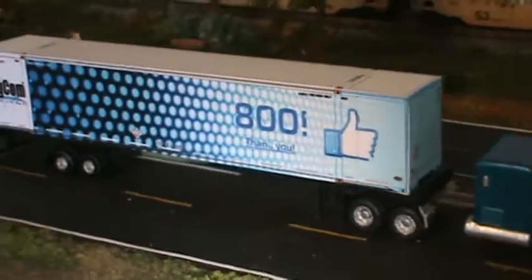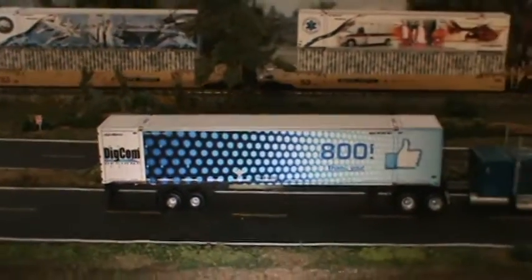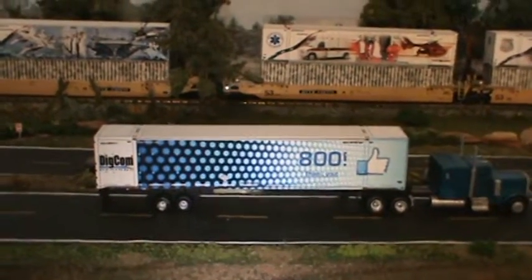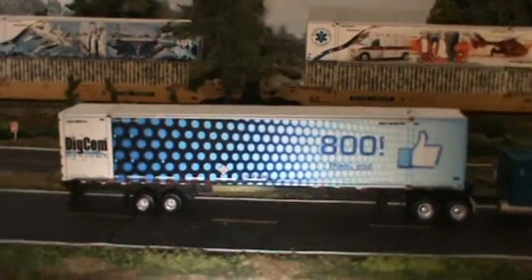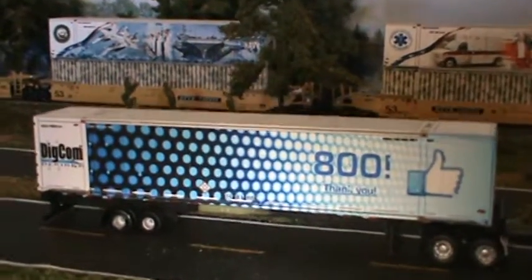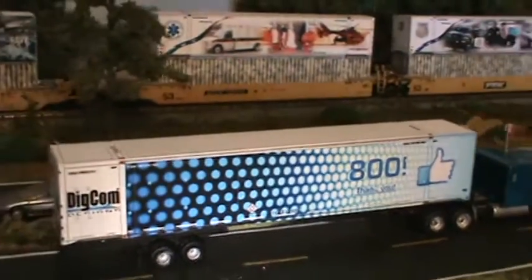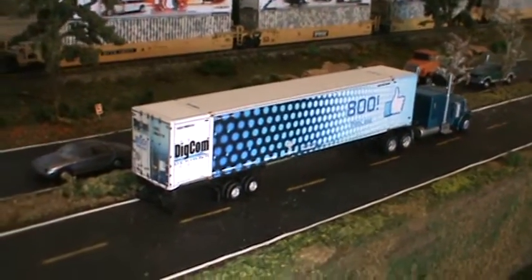Just go to Digcom Designs Facebook and you'll see it on there — this is for a 24-hour period only. If you want it, you better get it today. It is very nice, it's a great collection. I've got from 300 up into this one, so now we get to start all over.